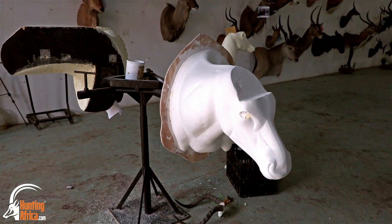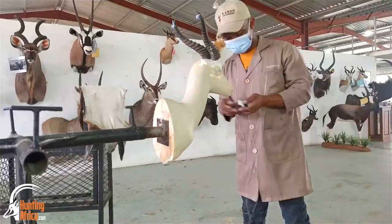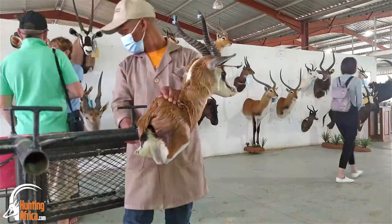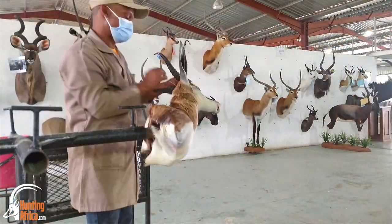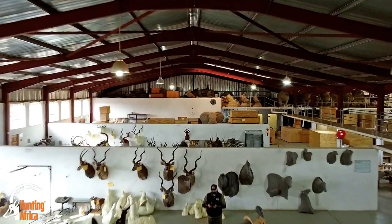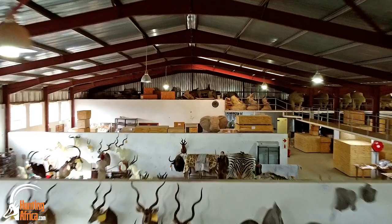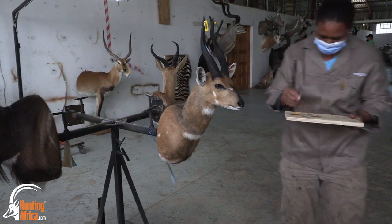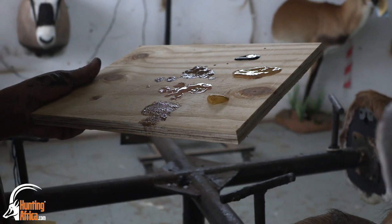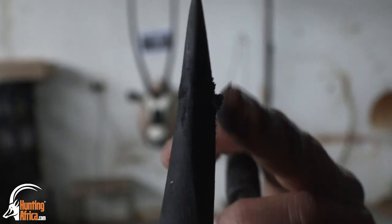Once the trophy has been mounted it goes onto the wall where it's drying. Once the trophy has completely dried it will go through to our modern paint area. The painter will make sure that you won't even notice that there was a hole in your horn where the tag was attached.